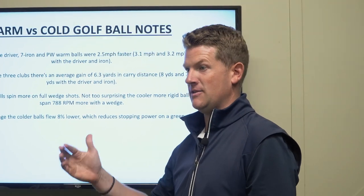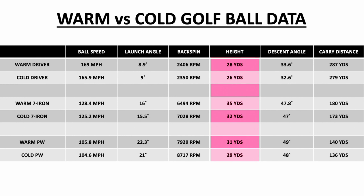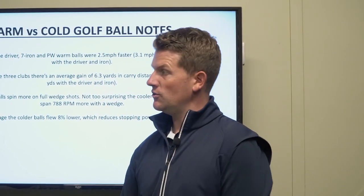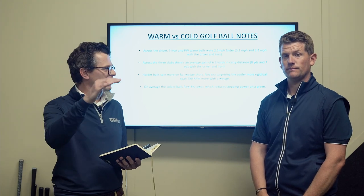Another thing we need to mention is that colder golf balls come in a little bit lower — so lower peak height, shallower descent angle, and harder to stop into the green. That's going to have an effect on how you score. And across the bag, with the driver and the wedge, the difference in ball flight really is significant.